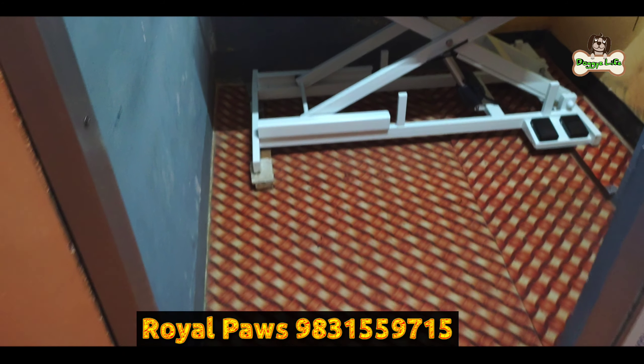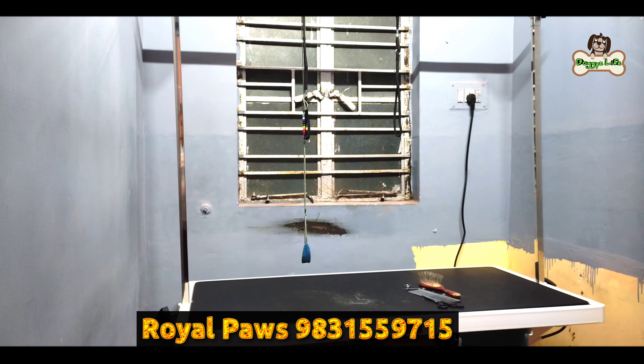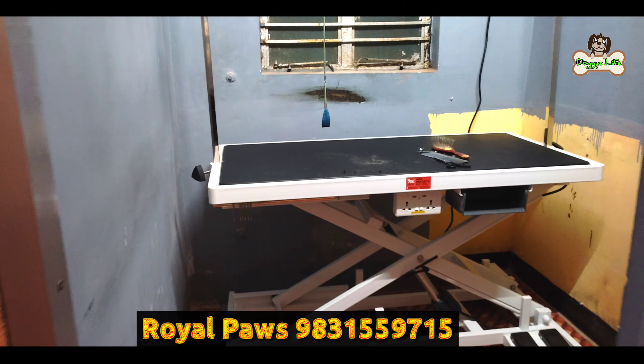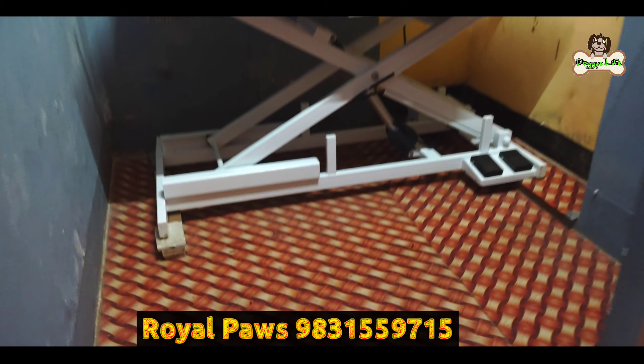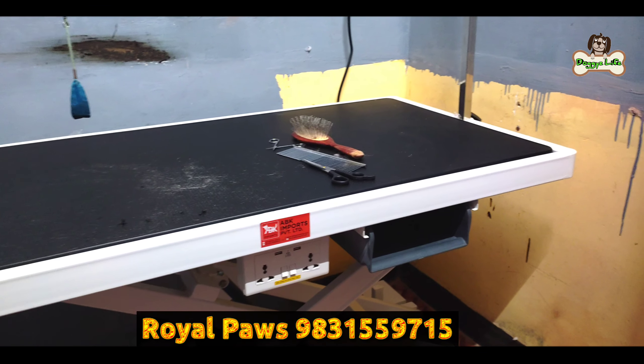Do you have a spa here? Yes, everything will be done. And do you have a drying system here? Yes, yes. If someone wants a dry service, they can do it here.